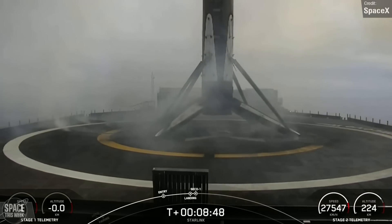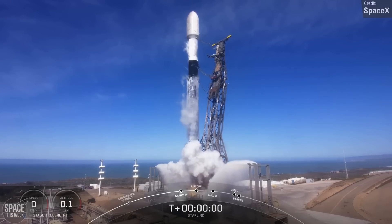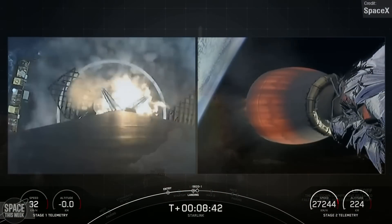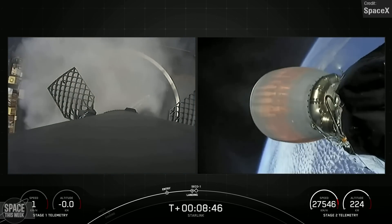There was also another regular Starlink V1 launch on Friday, supported by Falcon 9 booster B1061, which launched from Vandenberg and touched down on the drone ship Of Course I Still Love You shortly after stage separation, wrapping up its 12th successful flight.